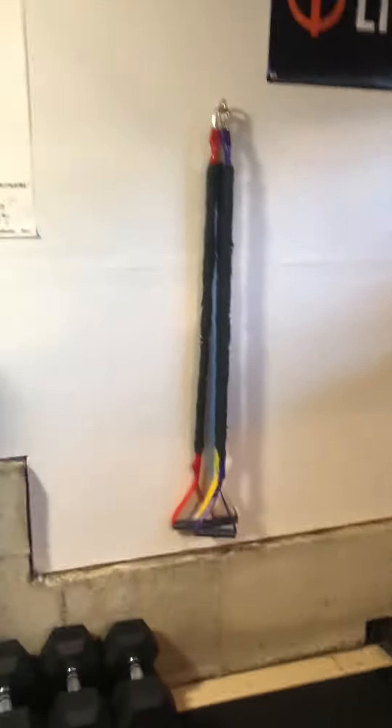The Crossover Symmetry is on these little eye hooks put into the stud — one up high and one down low — so you can move it between the two positions. I'm trying to do a lot of shoulder work to keep my shoulders healthy.